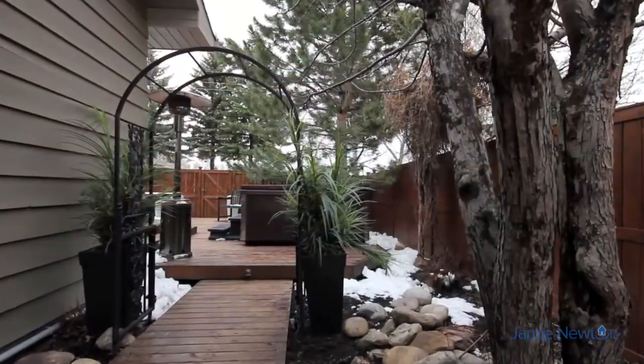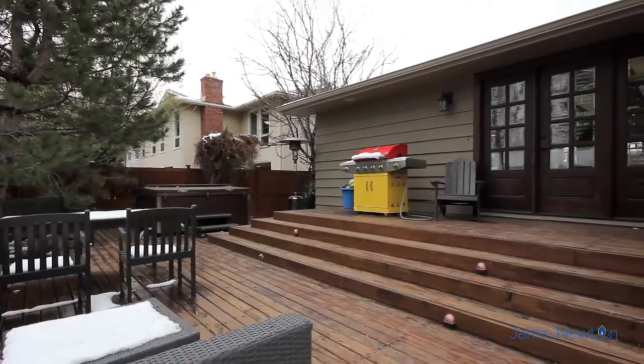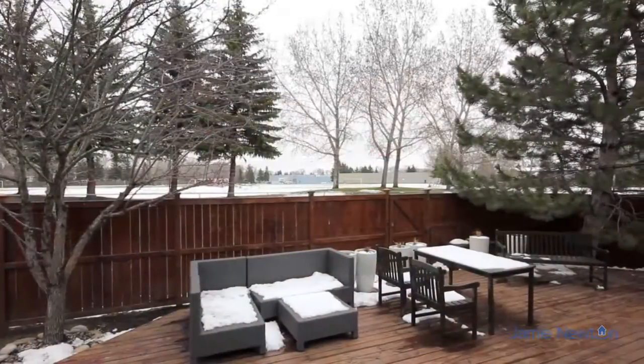Even your guests will feel right at home. During the warmer months, imagine the summer barbecues to be held on the outdoor deck, which backs onto a beautifully landscaped backyard.